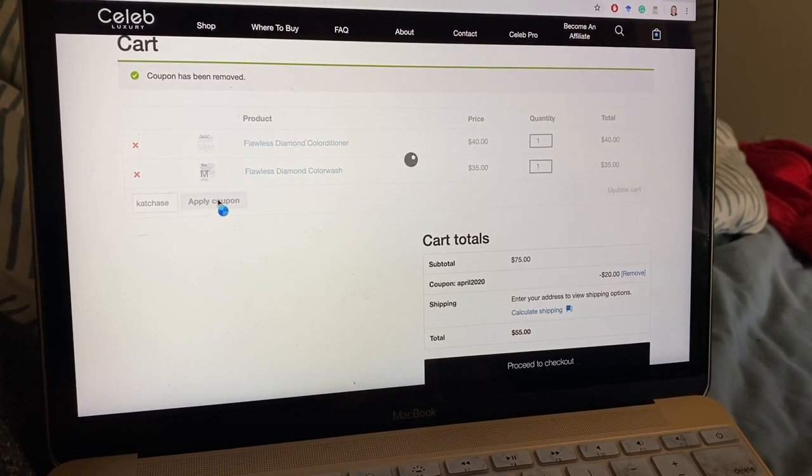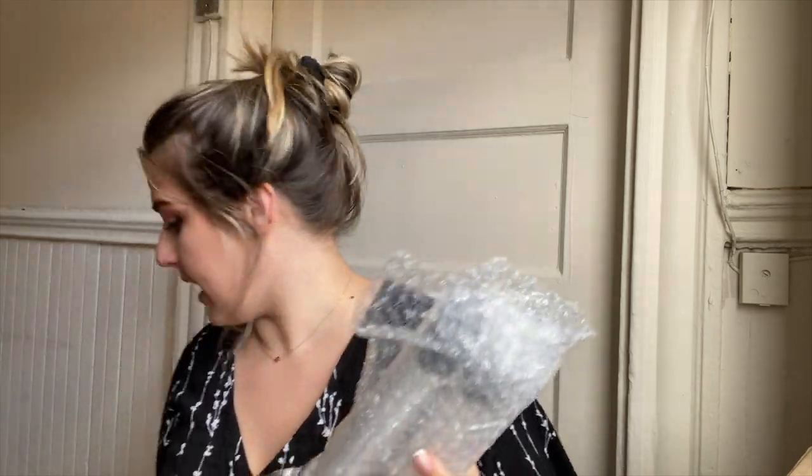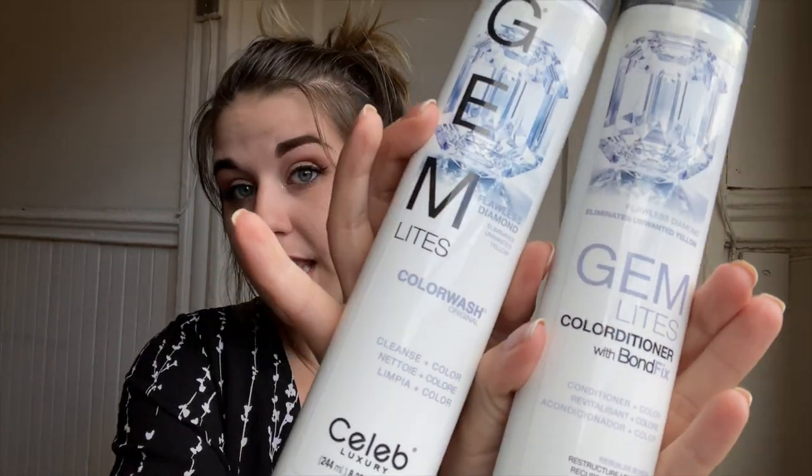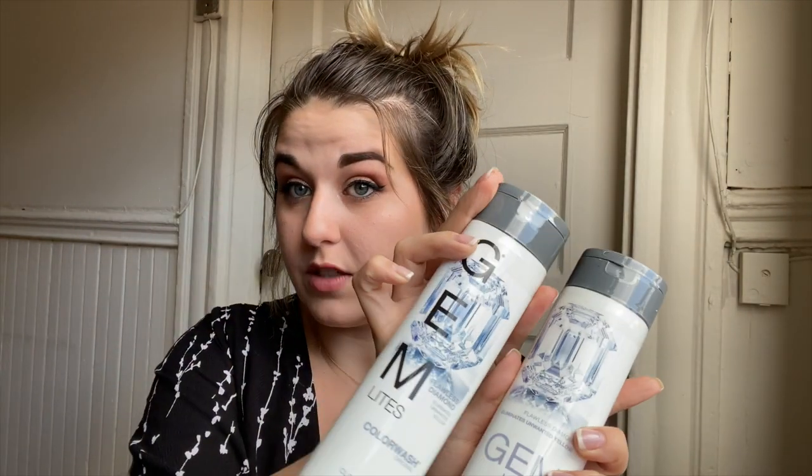I have my package and I ordered the Celeb Luxury Gem Lyte color wash and conditioner. I got them in the color Flawless Diamond, so it should take the yellow in my hair down to a more silvery white color. I'm gonna read the fine print on the backs of these and figure out what I'm supposed to do to tone or boost my color.